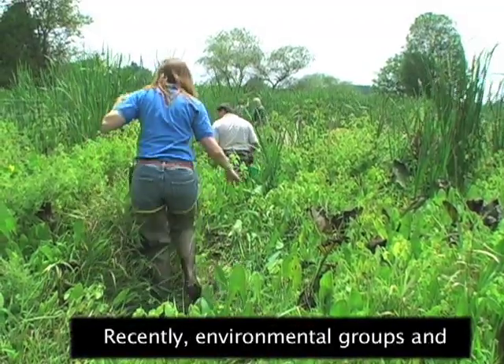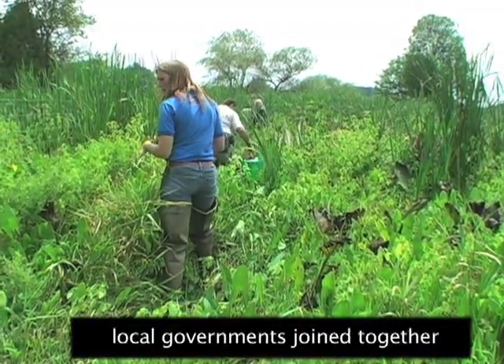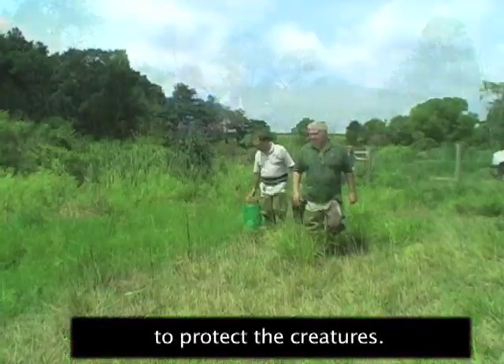Recently, environmental groups and local governments joined together to protect the creatures.